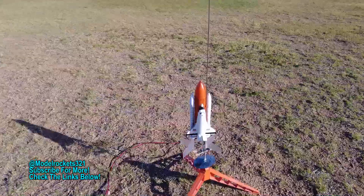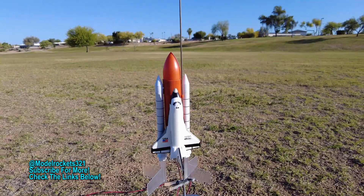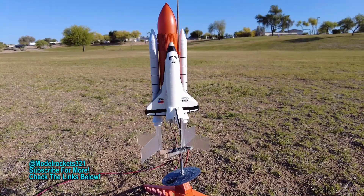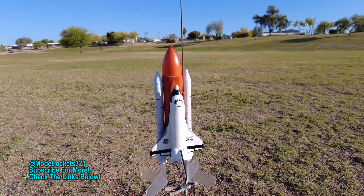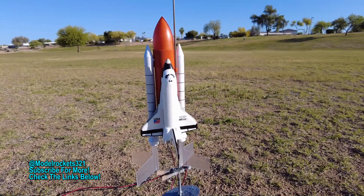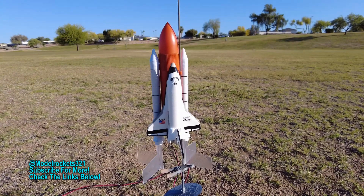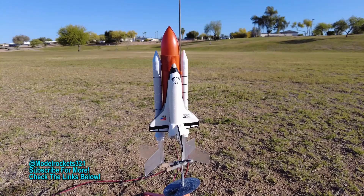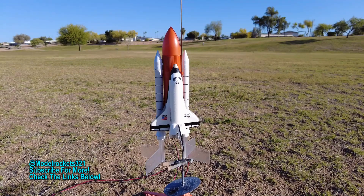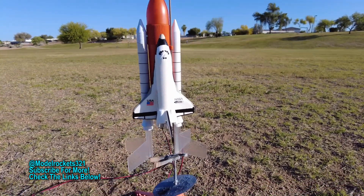Next up we are launching the Estes Space Shuttle and we are going on a B6-2 this time — a shorter delay, so it should kick that glider off right after apogee. Be sure to subscribe to the channel. Use the Estes discount code you see on screen: IN_321. Just go to the Estes website, fill up your shopping cart, put that code in, and watch the discount happen.